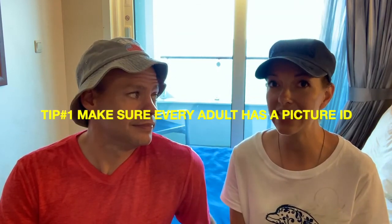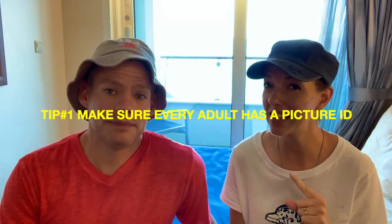Our number one tip: when getting off at port, they recommend you bring a picture ID — but what we realized when getting back on the boat is it's not a recommendation, it's a requirement. Make sure you have not only your sail card from the boat but also a picture ID for every adult to get back on the boat. Their paperwork says 'recommended' but it is actually required. Overall, we were impressed — we liked Royal Caribbean. It was a good time and we recommend it.